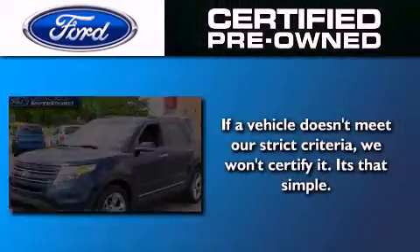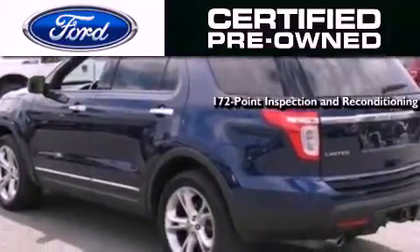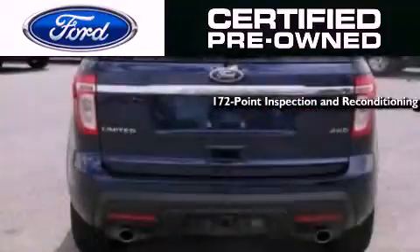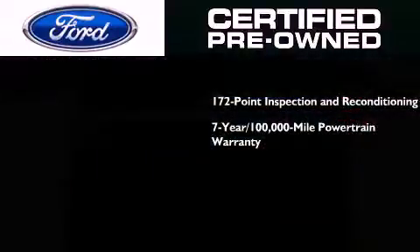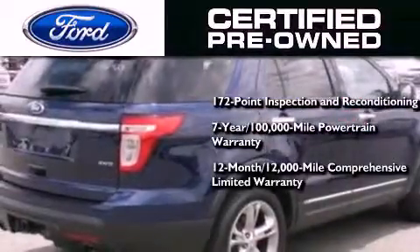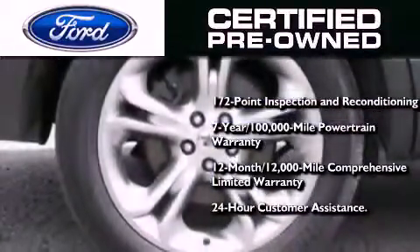The Ford pre-owned certification includes a 169-point inspection and reconditioning process, a seven-year 100,000 mile powertrain limited warranty, a 12-month 12,000 mile comprehensive limited warranty, plus Ford Motor Company's 24-hour roadside assistance program.